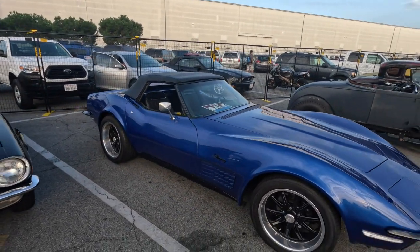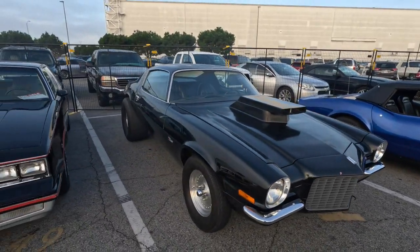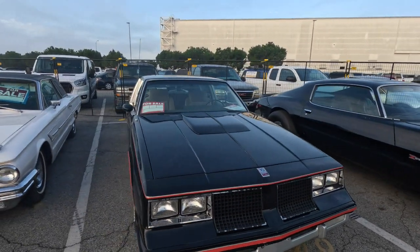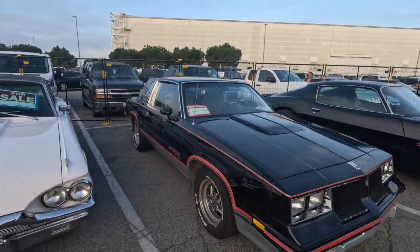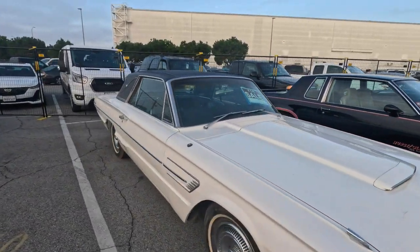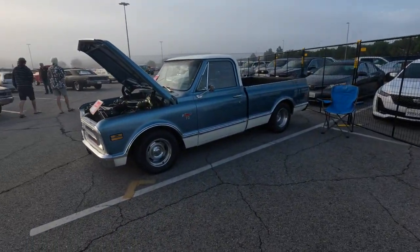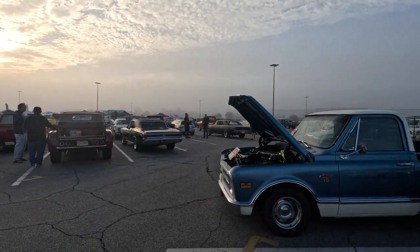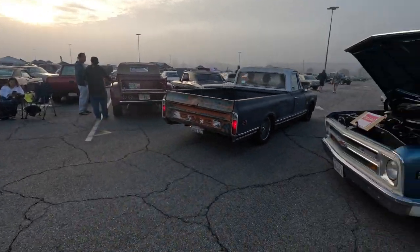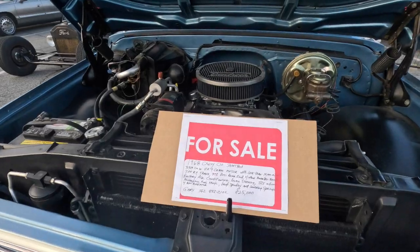Got a convertible Corvette Stingray. Split bumper Z28 with big old fat slicks in the back. First old Chevy body.